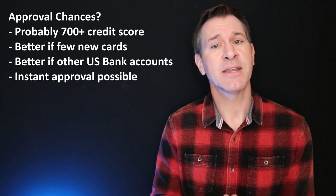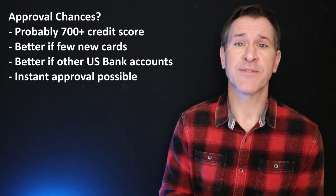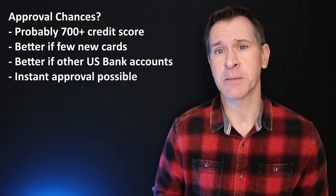You can potentially get an instant approval on this card if you apply online. Obviously that's not going to happen for everyone, but if your credit score is up to snuff and you meet the other qualifications, you potentially could be instantly approved.